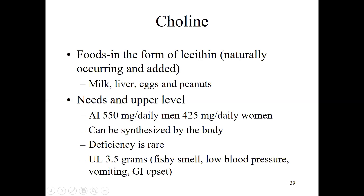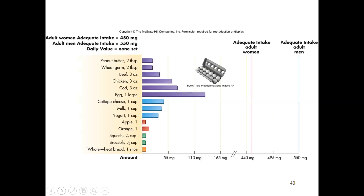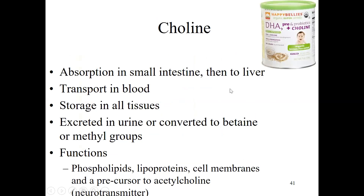Choline food sources include eggs (a really good source), meat and fish, dairy products, and a little in fruits and vegetables. We absorb choline in the small intestine, then it goes to the liver and moves around the body in the blood. We can store choline in all of our tissues and excrete it in urine. We can also convert it to betaine and make methyl groups. Choline functions as part of phospholipids, lipoproteins, and cell membranes, and is a precursor to acetylcholine, a neurotransmitter.